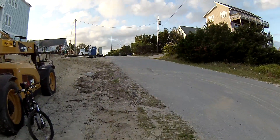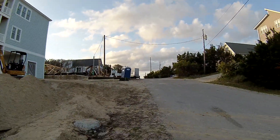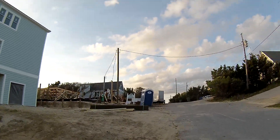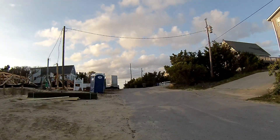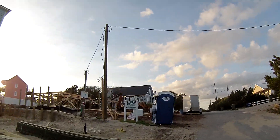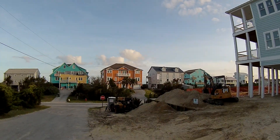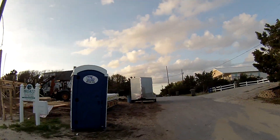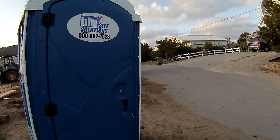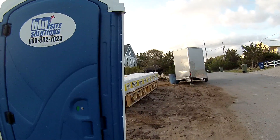Let's see if we can walk around this house a little bit here. We may as well just go right into this other port-a-potty here while there's nobody around. Second home being constructed here. Right down below that one. This is a Blue Sight Solutions. And it is really leaning as you can see. Let's go check this one out.